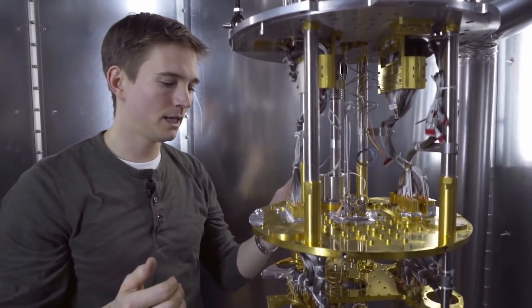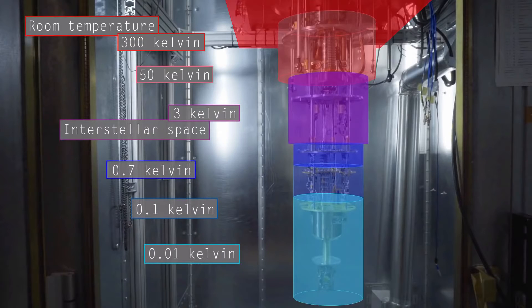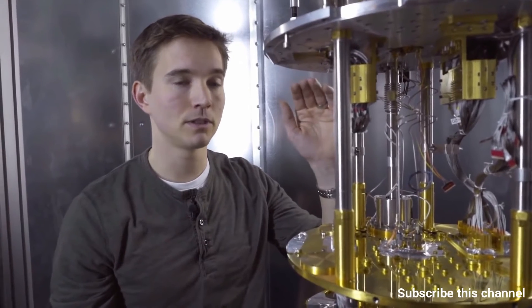Then a second refrigerator, a dilution refrigerator, takes us in this plate from 0.7 Kelvin, 0.1 Kelvin, and then down to 0.01 Kelvin. When the system is operating, this plate and everything mounted below it is ten thousandths of a degree above absolute zero, which is more than a hundred times colder than interstellar space.